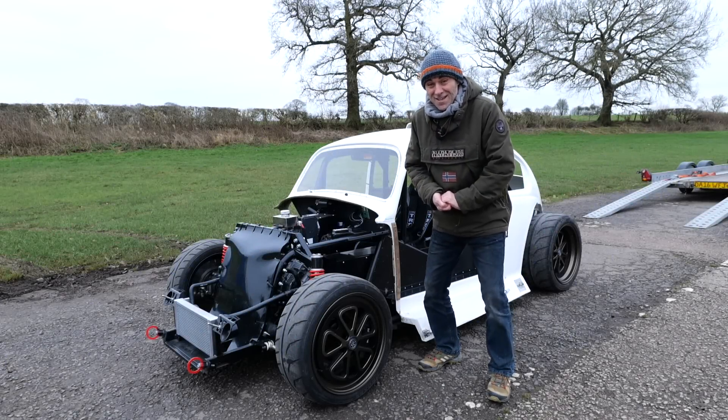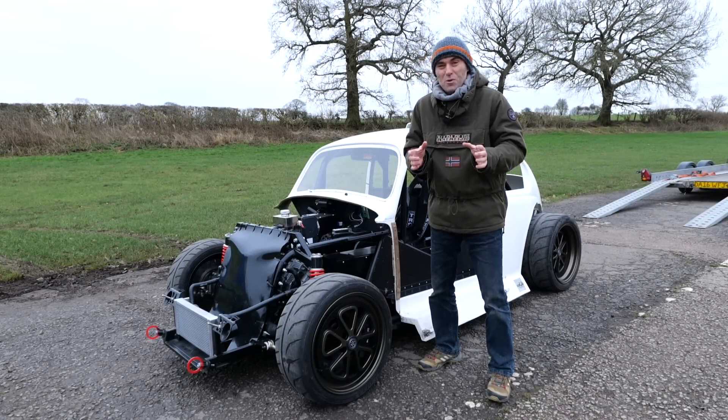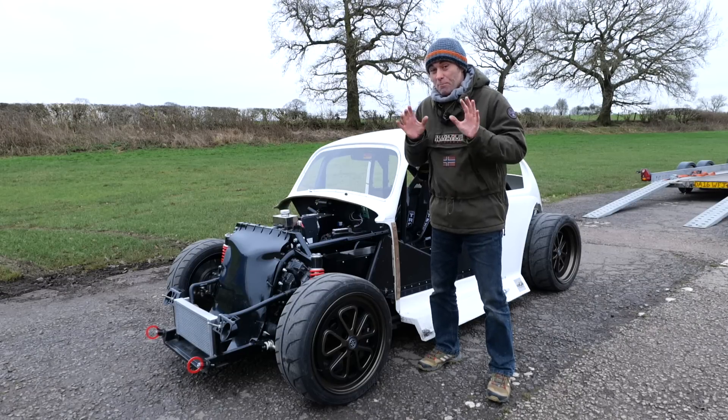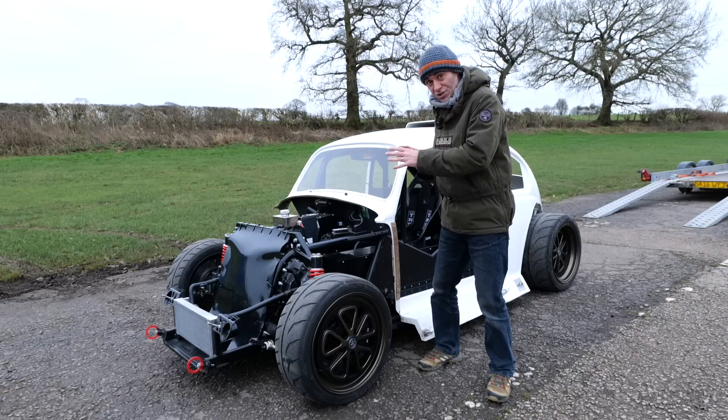Hi, I'm Richard from Electric Classic Cars. On today's episode it's cold — what we'd call 'taters'. Just above freezing, but it's an exciting day for us because it's the first test track day for this monster. Let's get into it.